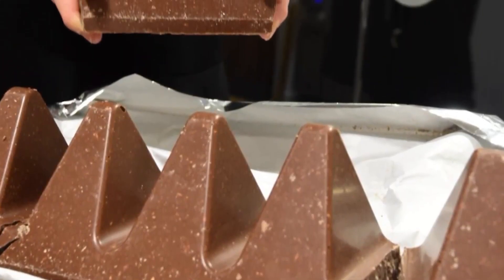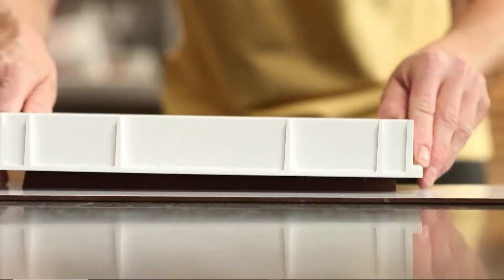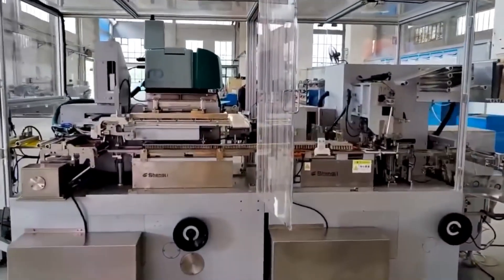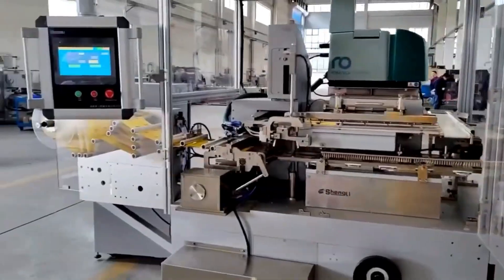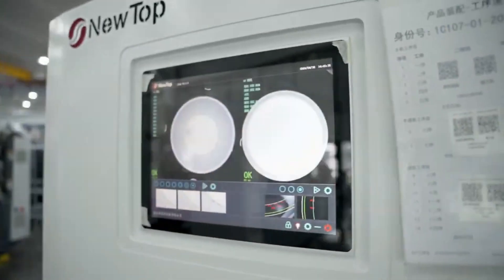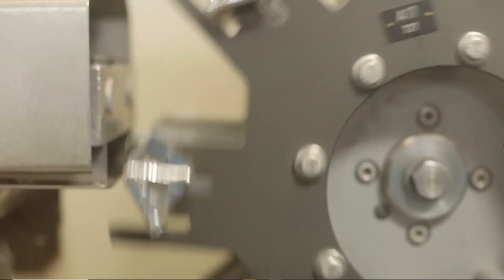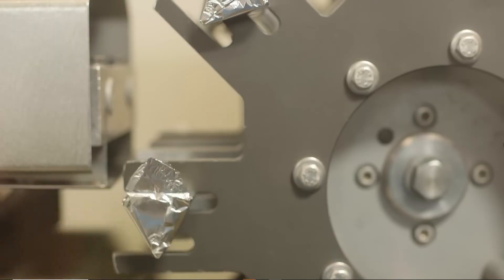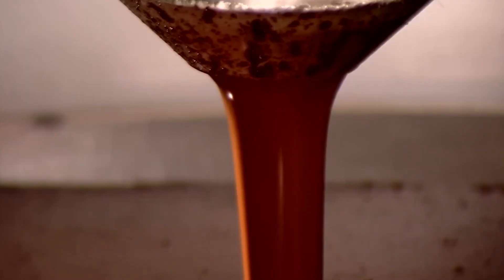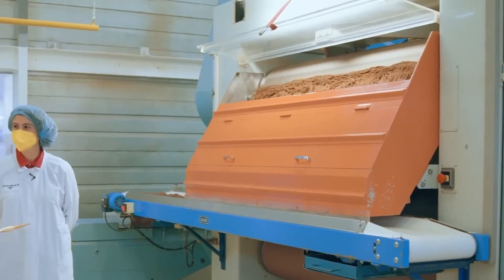Once the freshly molded Toblerone bars emerge from cooling, they enter a space that feels less like a kitchen and more like a laboratory of precision — the quality control and packaging zone, where every bar is judged by both humans and machines. The first step is automated inspection: high-speed cameras scan each bar under polarized light to detect imperfections, cracks, uneven peaks, or micro-blooming on the surface. If a single triangle looks off, the bar is automatically redirected for remelting and reuse. Nothing is wasted here — even the tiniest fragment is recycled back into the production flow.